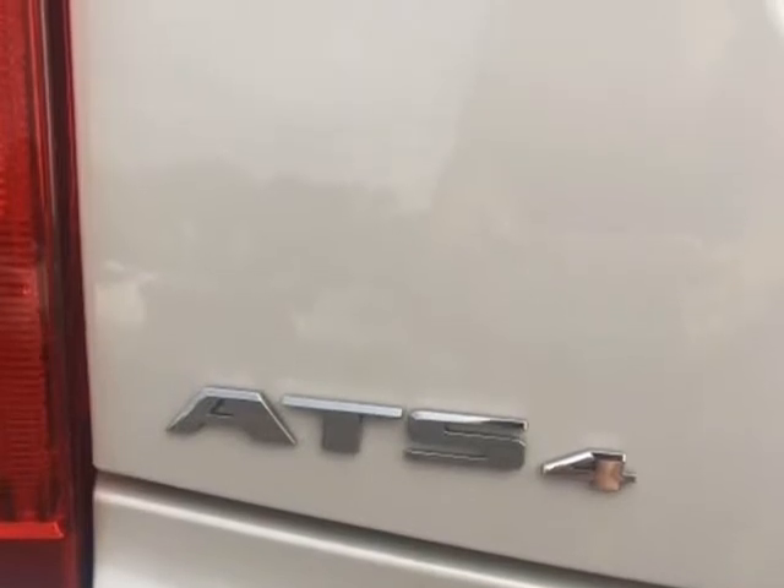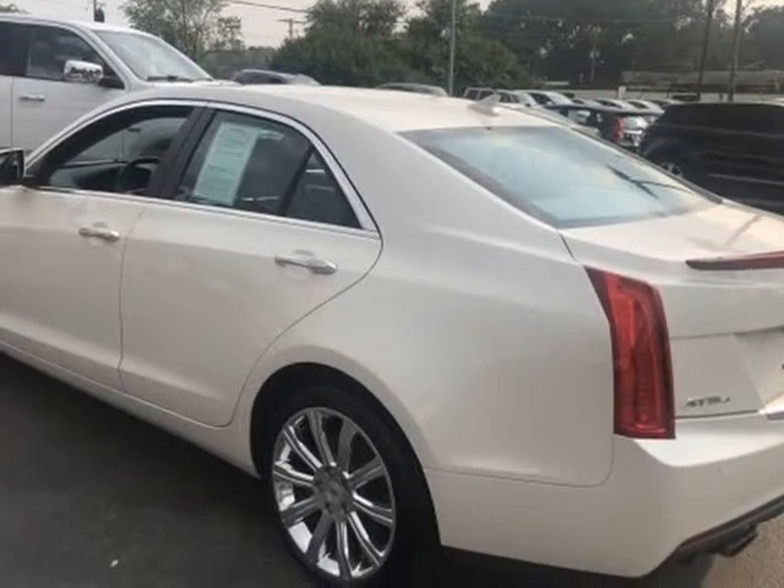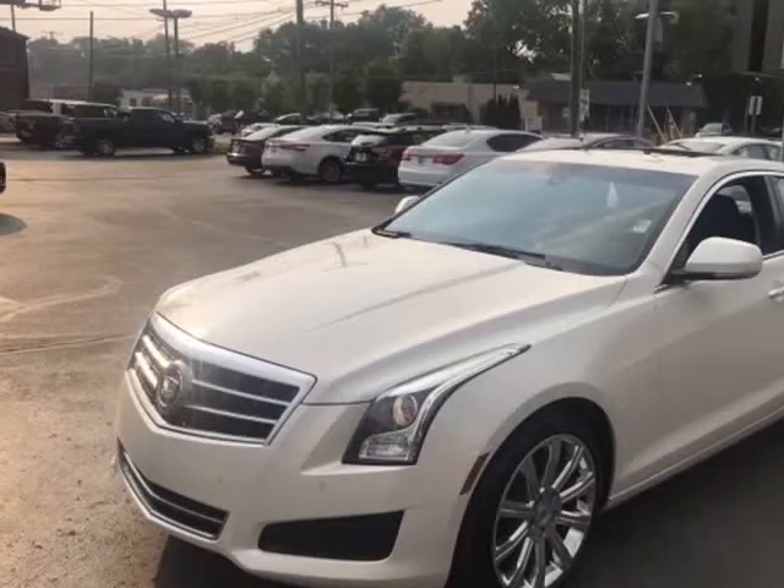Some of the more desirable options include: turbocharged engine, heated mirrors, remote engine start, automatic climate control, home link system, and rear parking aid.